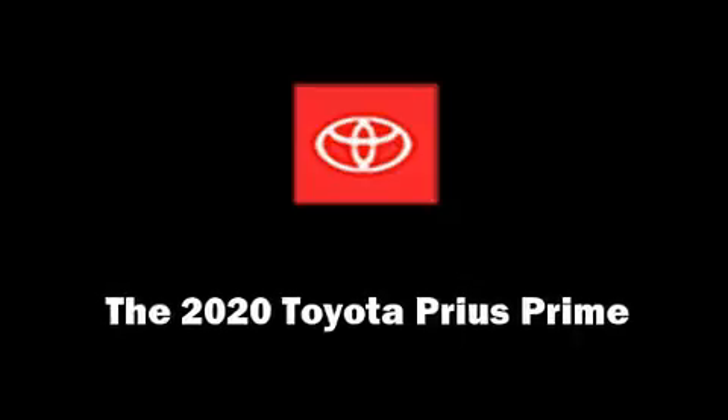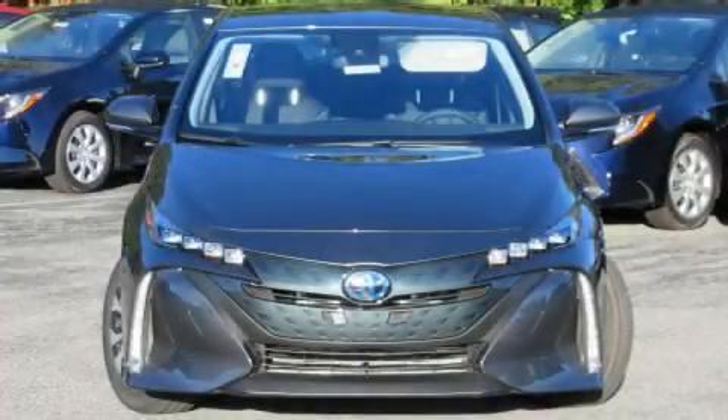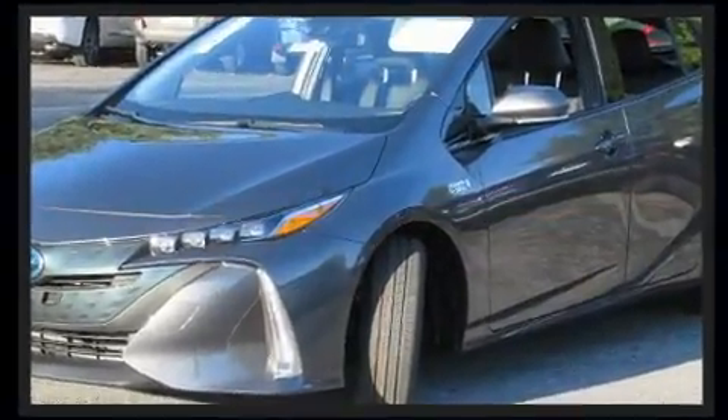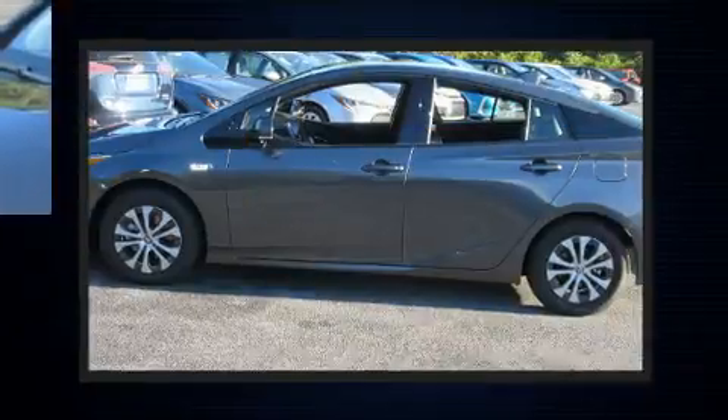Discerning drivers will appreciate the 2020 Toyota Prius Prime. Smooth gear shifts are achieved thanks to the efficient four-cylinder engine, and for added security, Dynamic Stability Control supplements the drivetrain.